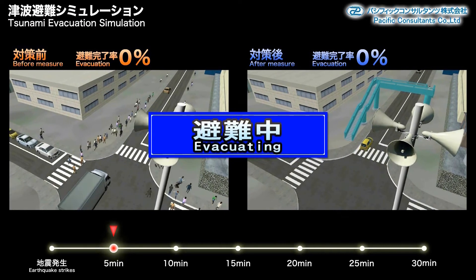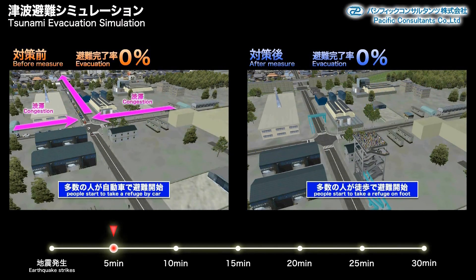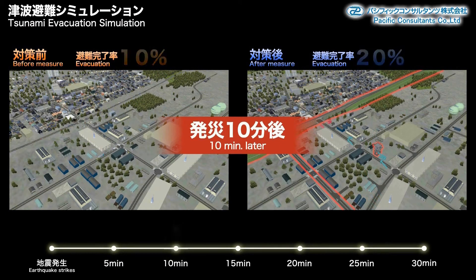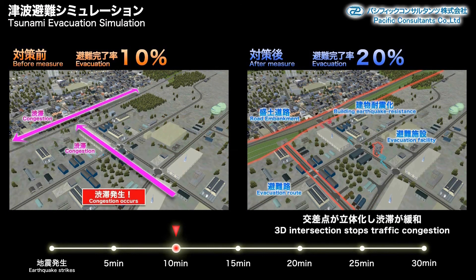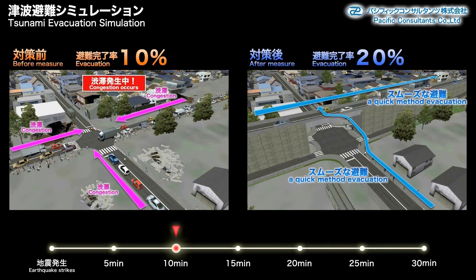In the before scenario, there are many people evacuating by car. After, we are able to decrease that number by setting up evacuation facilities. Ten minutes after the earthquake strikes, there is a significant difference in traffic conditions. In the before scenario, cars are concentrated at the intersection. After, the overhead crossing allows for a smooth evacuation.